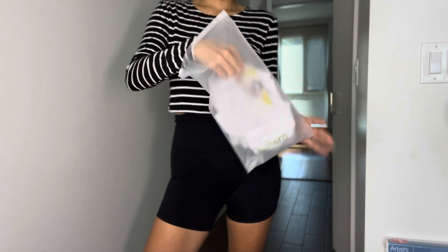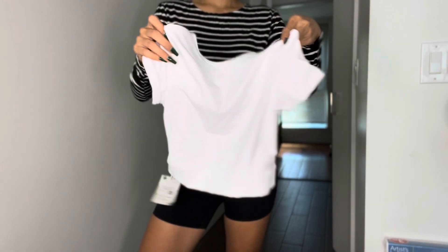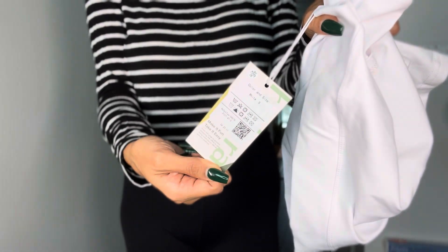I have one top and four different bottoms. For reference, I am five six and a half, and I usually wear extra small in these kind of items.